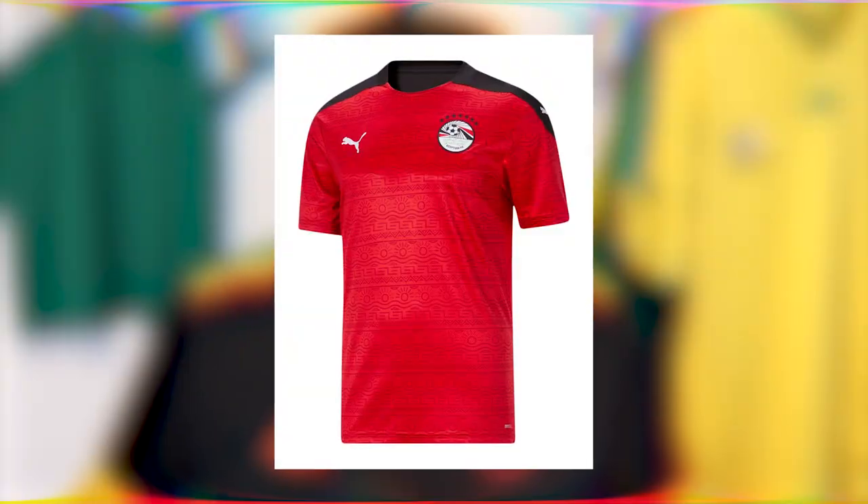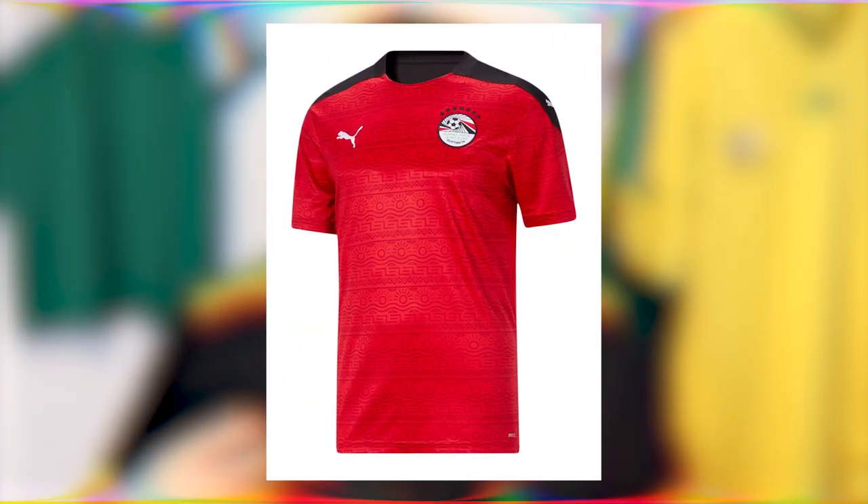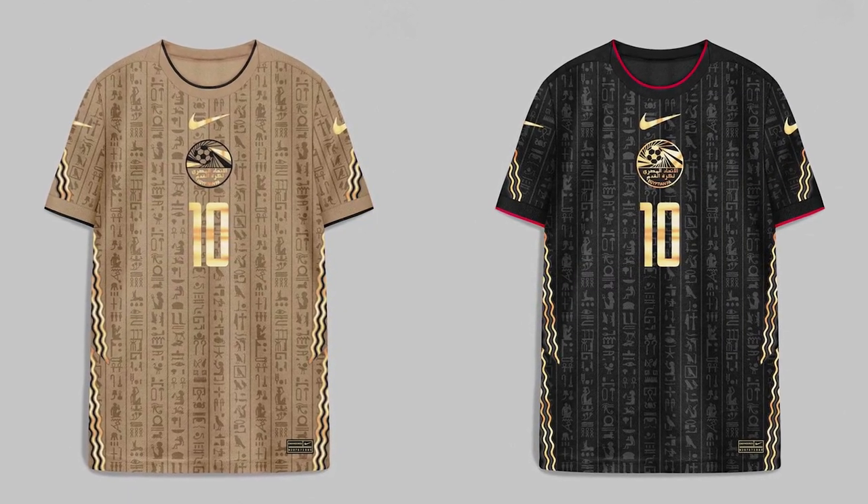Moving on to Egypt. This kit is traditional red with black elements, and it has a unique graphic on the front inspired by ancient hieroglyphics, which is just great — that's what you want to see from an Egypt kit. We've all seen those Egypt concept kits, and honestly when I saw them, I didn't even realise they weren't the real kits — they were phenomenal. They used hieroglyphics down the sides with a River Nile pattern. Whoever designed that concept kit needs a job — Nike, hire them.